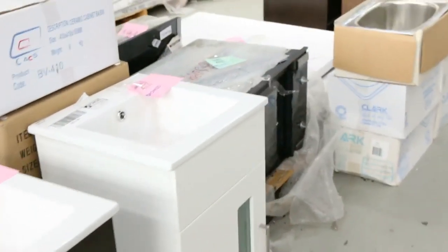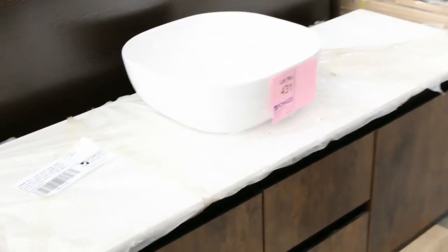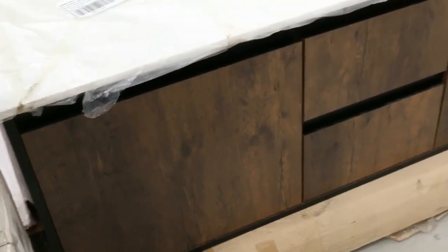Heaps of top-load washers — you're looking around $250 on these, so if you know someone after a good new cheap washer with a warranty, $250 will get those going. Lots of vanities as well, lots of shower bases — these have been so popular. This is a 1500mm single bowl wall-mounted vanity, and I think from memory it was going for about $600 to $700 — a really high-end one.